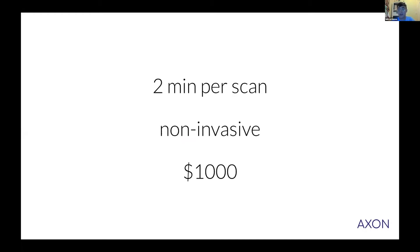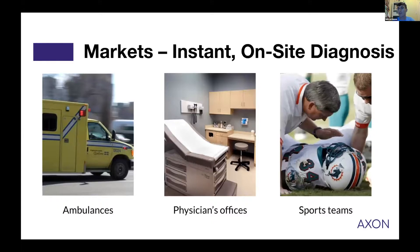Axon is completely non-invasive and costs less than $1,000. Due to its low cost and portability, we envision it being used in a variety of environments — for example, in ambulances, in physicians' offices as a standard examination tool for every checkup, and on sports fields. You can get instant on-site diagnosis of injuries and diseases, and maybe even one day use it in the home.